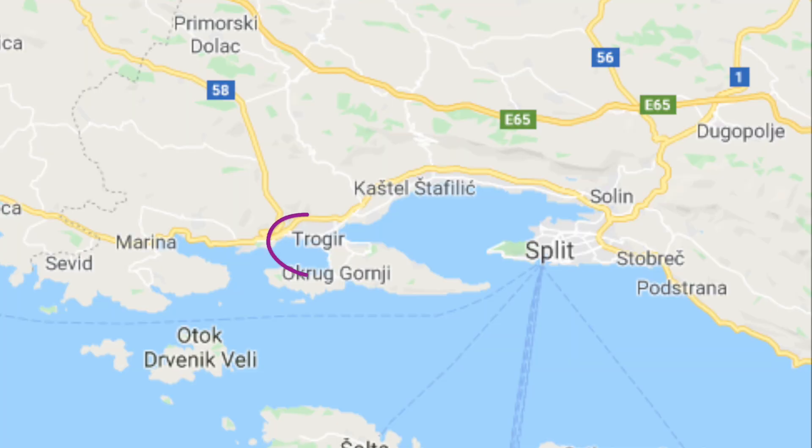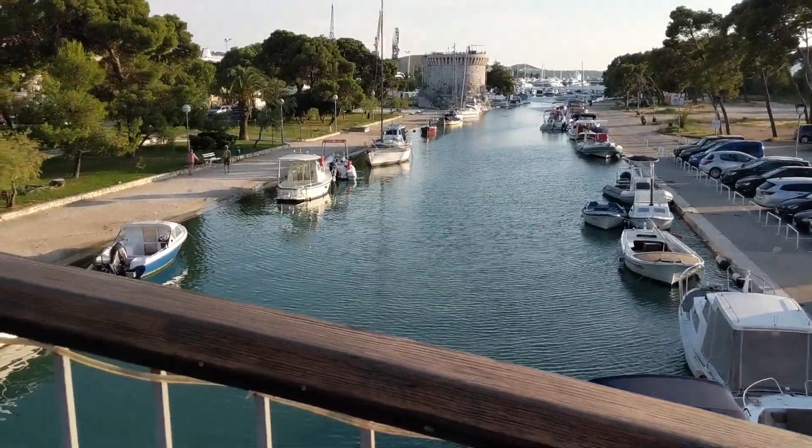Right adjacent to Split is the smaller, charming town of Trojere. Here we said our goodbyes to our friends Matt, Michelle, Dave and Susie, and welcomed on board our next friends Patty, Mike, and Mike's wife Beth.